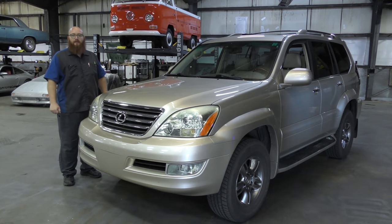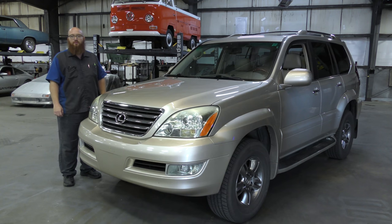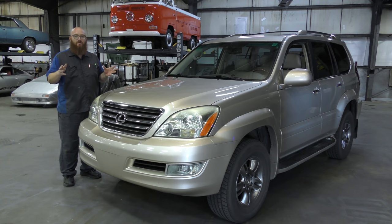This is a 2008 Lexus GX470, and it's here for a routine oil change. That $100-something quick little oil change, supposed to be in and out today, turned into over $1,200 just like that. We're going to show you guys what we found when we did the inspection and looked underneath. I've been through this scenario a lot with people where it really turns their world upside down.